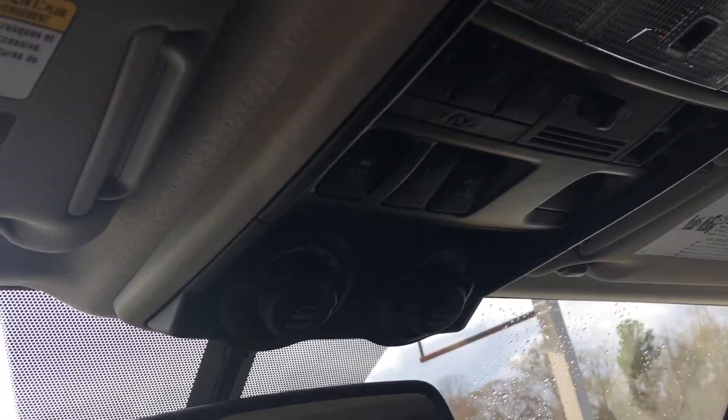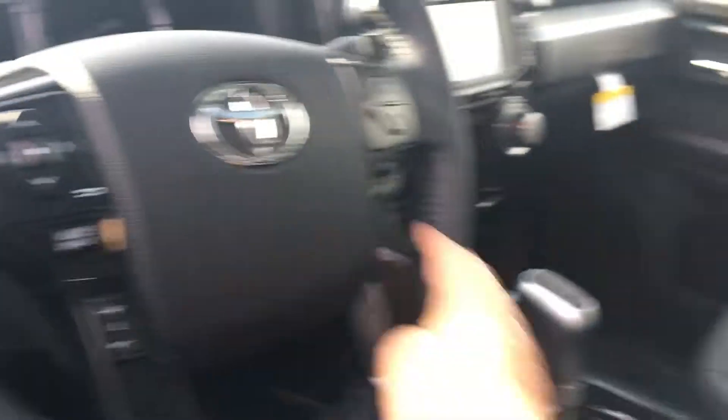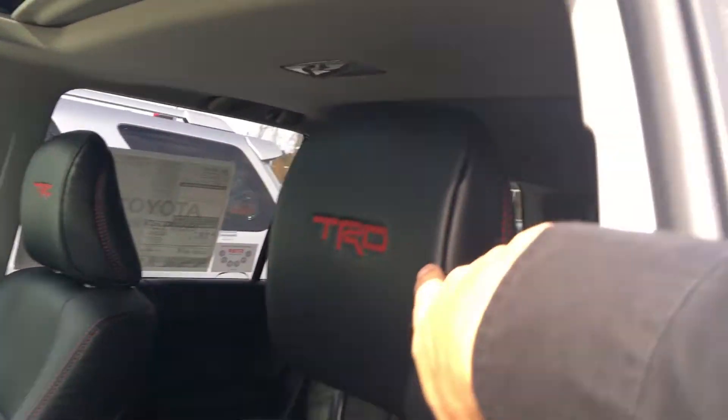The TRD Off-Road is going to give you the crawl control and all, just like the Land Cruiser has in it. It's got a tilt telescopic steering wheel, Bluetooth connectivity with voice command, power sunroof, and beautiful leather with the TRD stitching on the headrest.